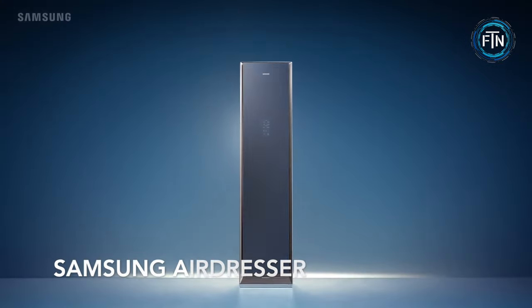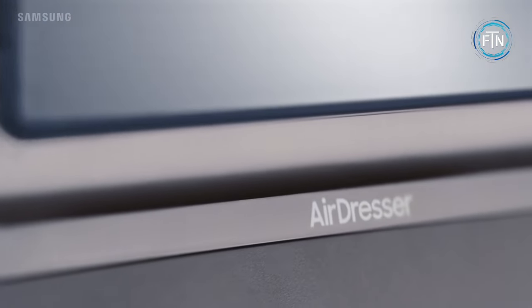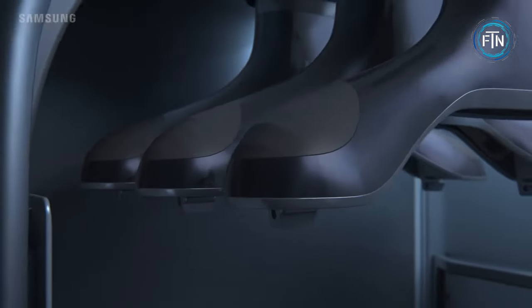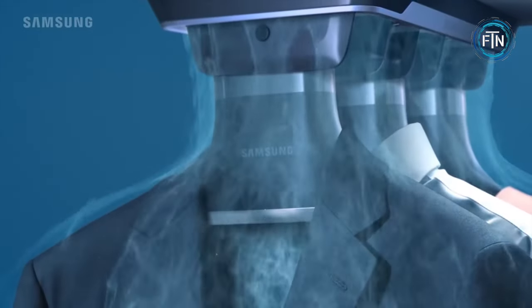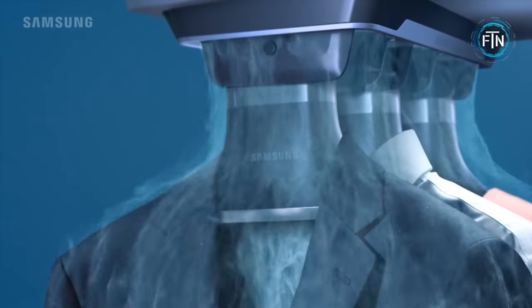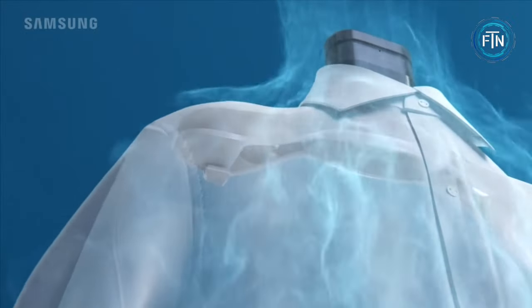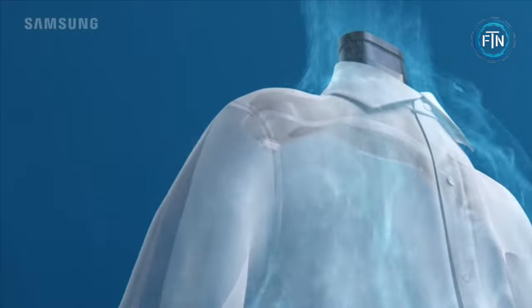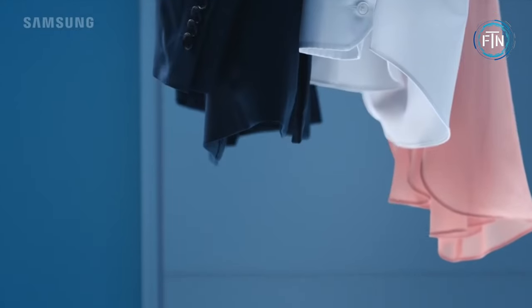The Samsung Air Dresser is an advanced clothing care appliance designed to refresh, sanitize, and revitalize your clothes quickly and conveniently. This smart and sleek device resembles a vertical closet and utilizes a combination of air and steam technology to eliminate wrinkles, remove odors, and sanitize your garments, ensuring they look and feel fresh. Using the Air Dresser is a straightforward process: simply hang your clothes inside the unit, close the door, and select from a range of customizable cycles using the intuitive control panel or a mobile app.